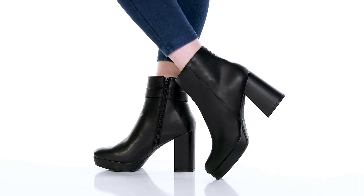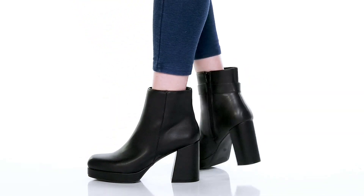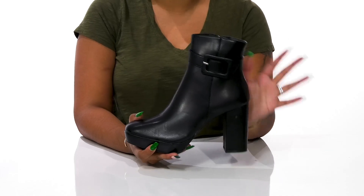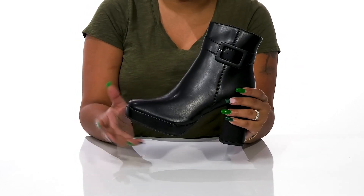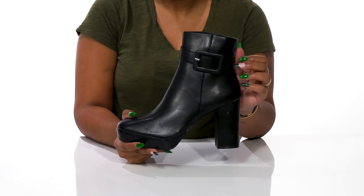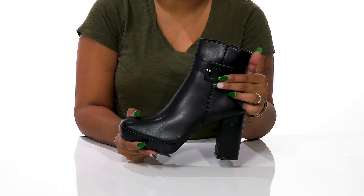Give yourself a bold and sassy feel when you rock the Georgie Boots by Mia. You'll absolutely adore this beautiful upper that gives you a faux leather appearance with a nice glossy shine. You'll adore the beautiful square toe adding quite a bit of style.